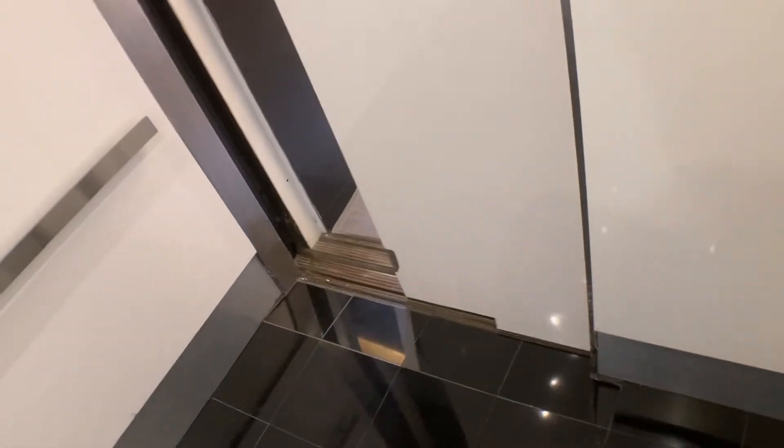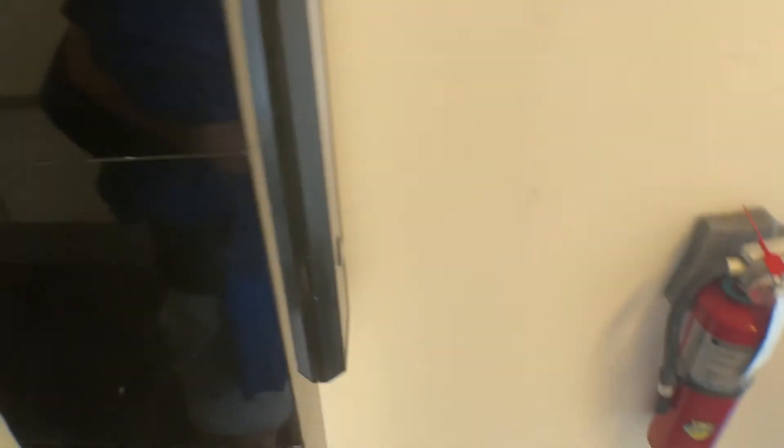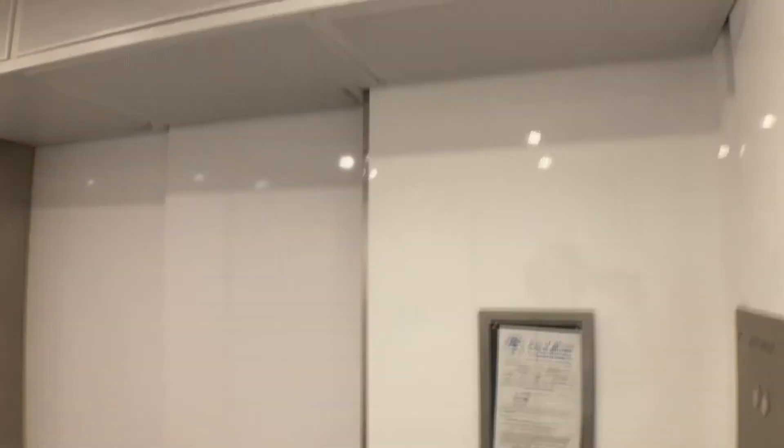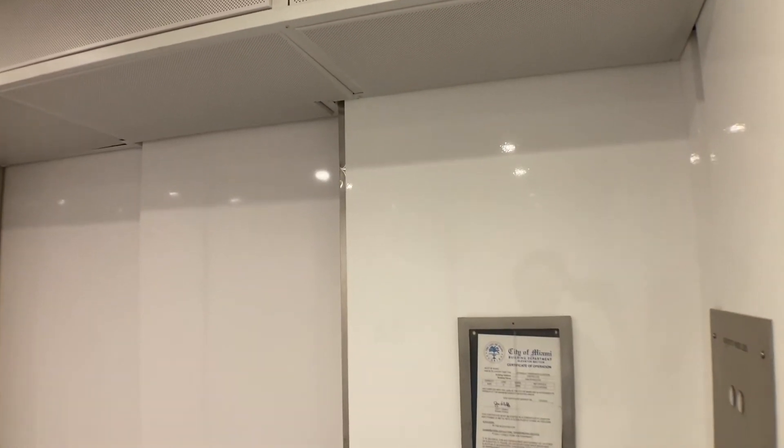Basically, levels. Buttons have been replaced up here too. All buttons have been replaced. This is a really interesting cab.